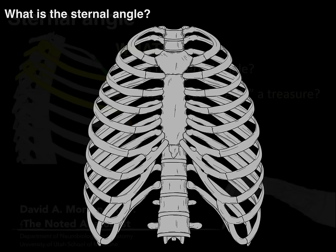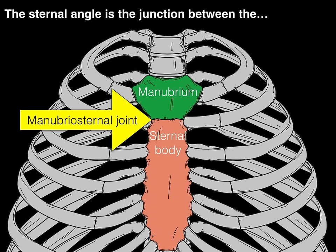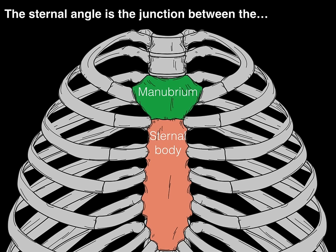First question: what is the sternal angle? The sternal angle is the junction between the manubrium — that bone in green — and the sternal body there in the rose color. Between these two elements of the sternum is the manubrio-sternal joint, a synovial joint. There is very little movement, though it's a synovial joint, and it makes an angle between these two bones that we simply call the sternal angle.